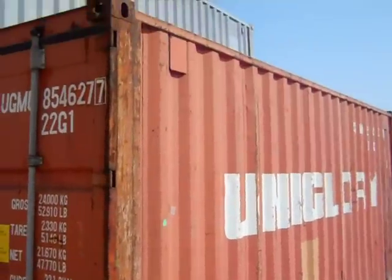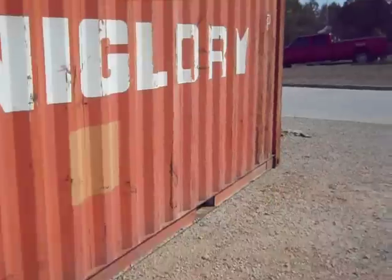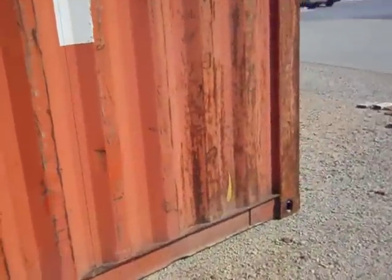What we're looking at here is a 20-foot container. It's a standard height, 8-foot. High-cube 20-foot containers are extremely rare and hard to come by.